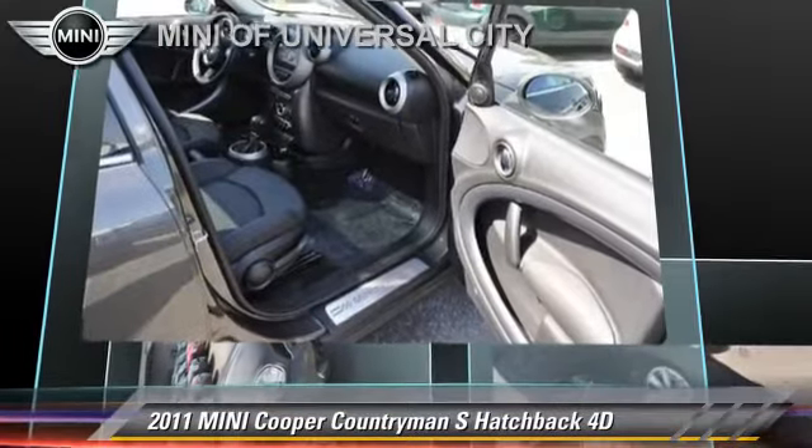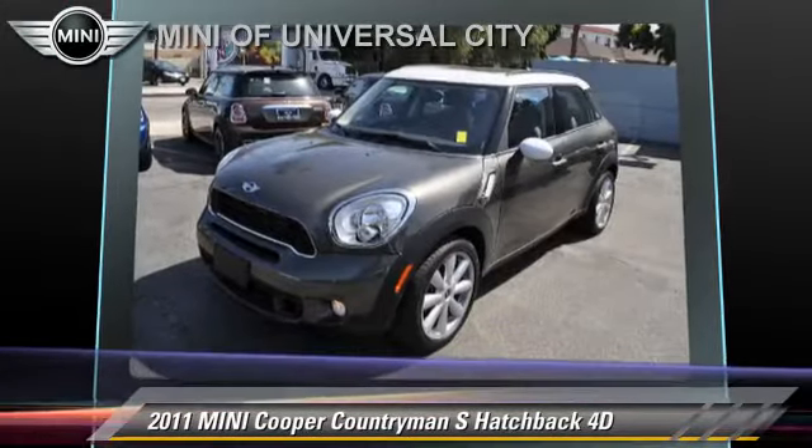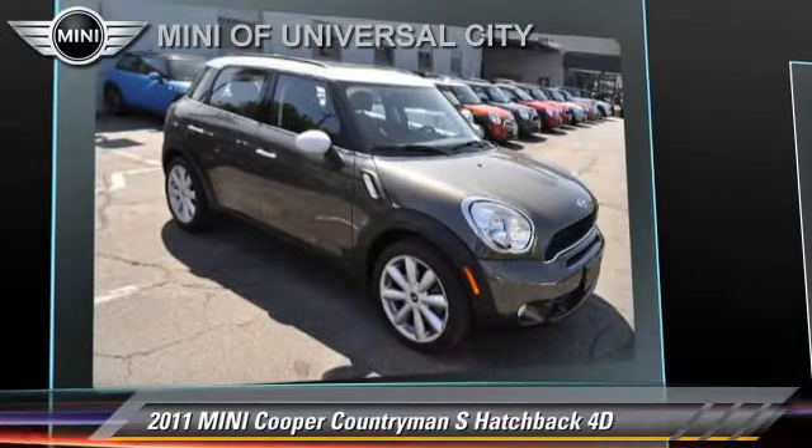This Mini features alloy wheels, a premium package, and tilt wheel. Safety features include traction control, four-wheel ABS, and dynamic control.